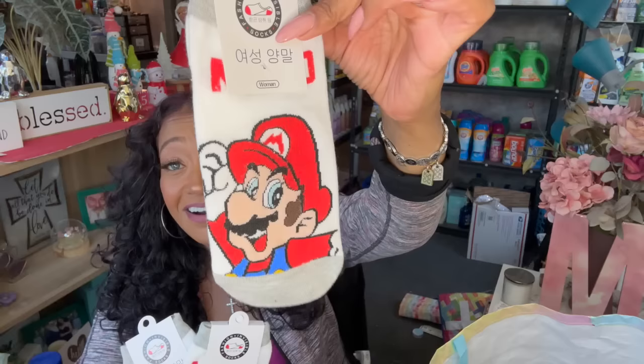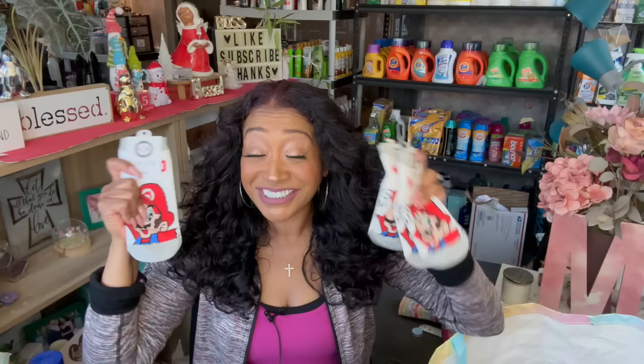I had to grab the Super Mario Brothers socks — these are so stinking cute! I want to keep all three but I'm going to give one to my stepdaughter and keep one for myself, because they are just adorable. If it were up to me I probably would have grabbed four or five.